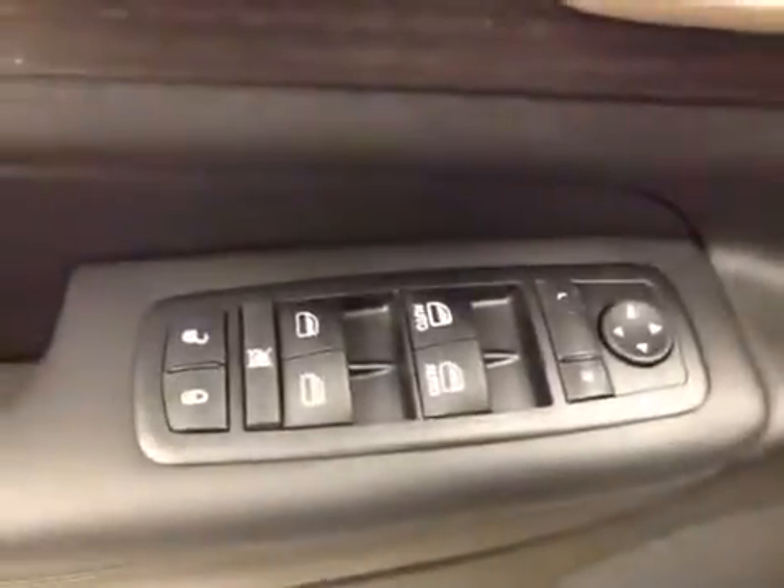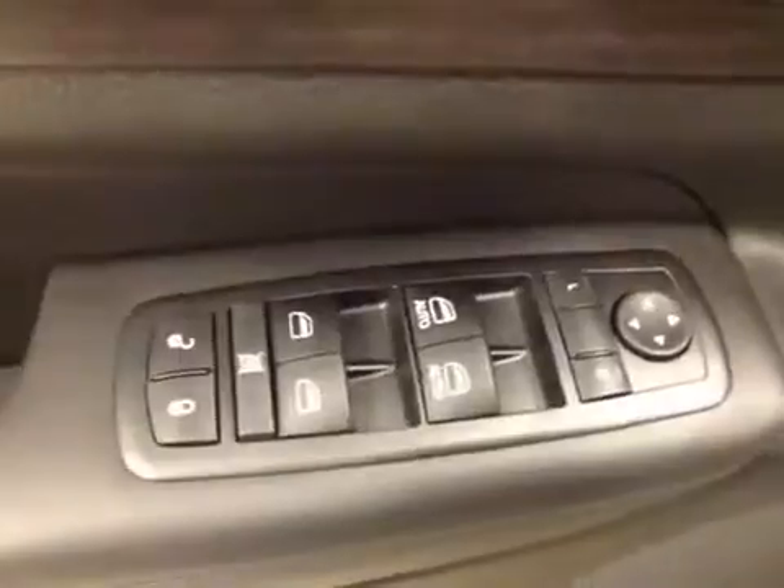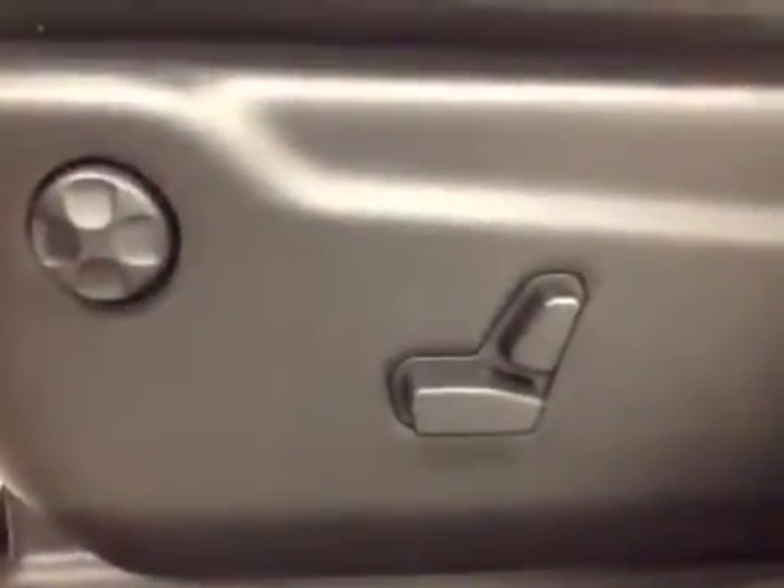These include power locks, power windows, power mirrors, power driver's seat, and power lumbar support.